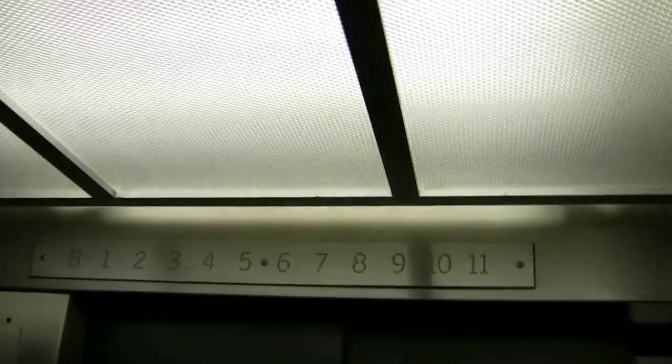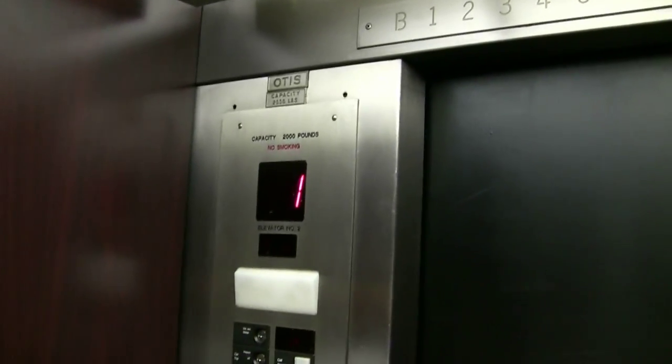And here's the other elevator — Otis. This is what it looks like without the protective pads. You can't actually see out the window. They recently redid this; this is all new. Here's your original indicator, same as the other. New indicator.